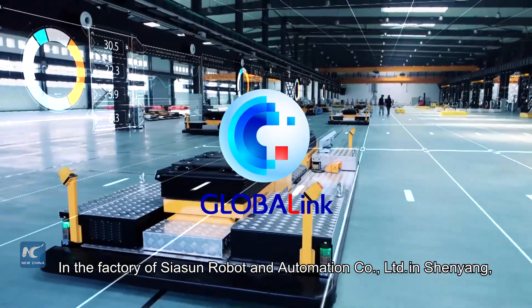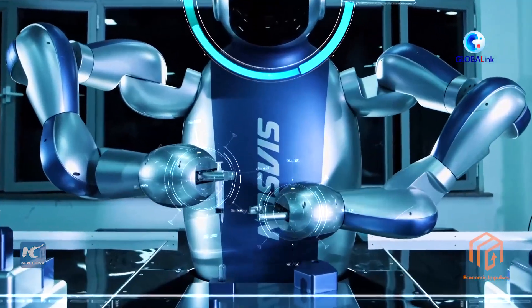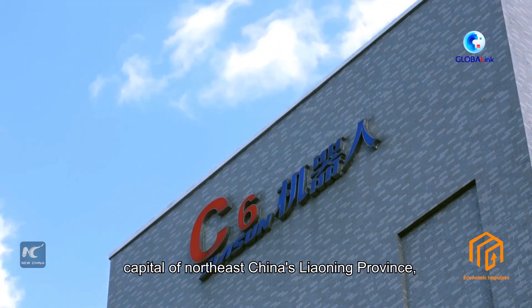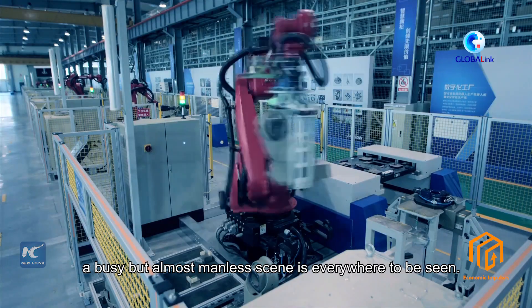In the factory of Siasun Robot and Automation Company, limited in Shenyang, capital of northeast China's Liaoning Province, a busy but almost manless scene is everywhere to be seen.